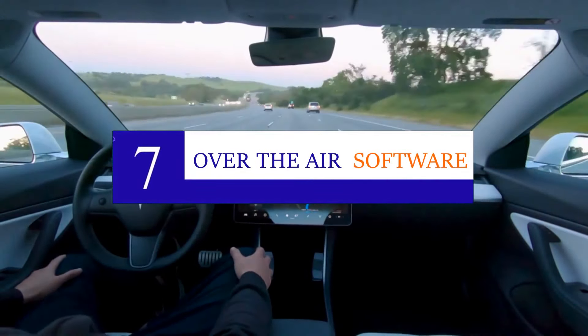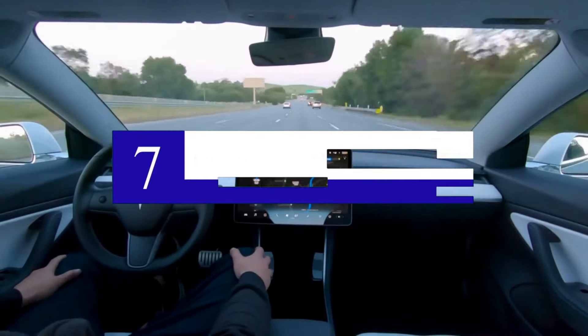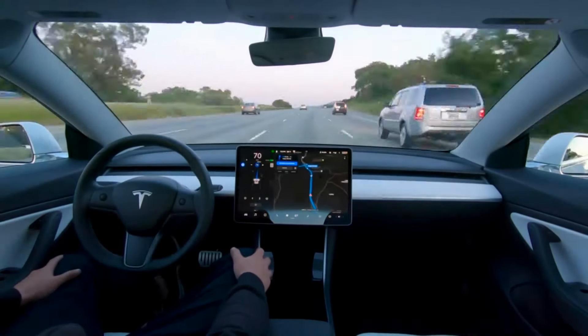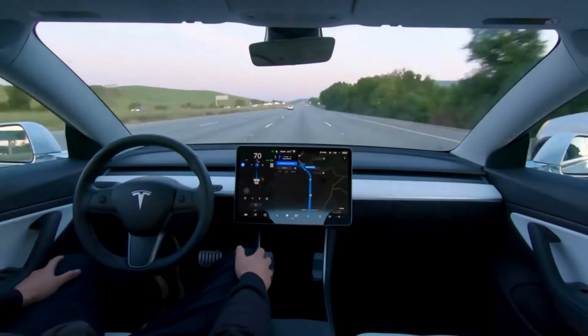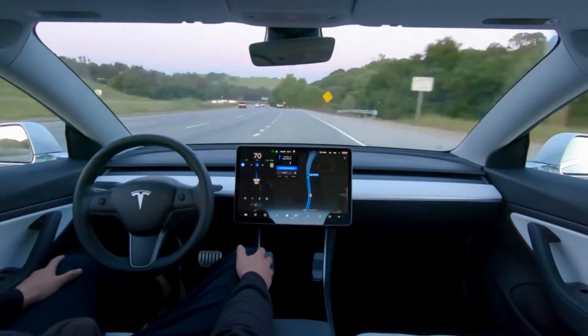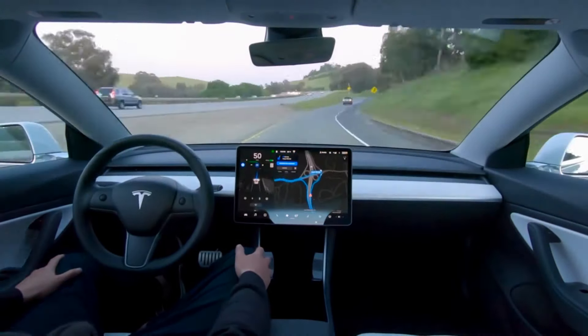The over-the-air updates include enhancements to autopilot, legacy enhanced autopilot, and full self-driving (FSD) features, made available to simplify the lineup across its EVs. Amazingly, Tesla makes updates to this software regularly to enable its users to have an enhanced experience.